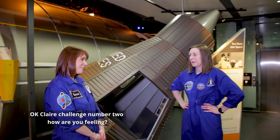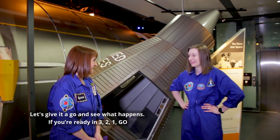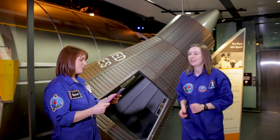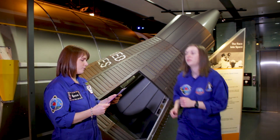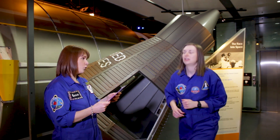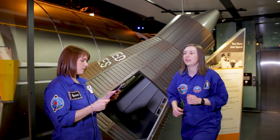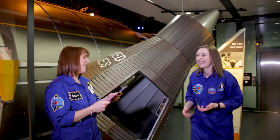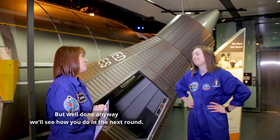Okay Claire, challenge number two. How are we feeling? Good. Well, let's give it a go. If you're ready, in three, two, one, go. Eight, nine, seven — seven, nine, eight. Zero, three, six — six, three, zero. Nine, five, one — one, five, nine. Six, nine, seven, eight — eight, seven, nine, six. Four, nine, one, zero — zero, one, nine, four. Three, one, eight, two — two, eight, one... No. You had it. So close, you almost had it. You were almost right. But well done anyway. We'll see how you do in the next round.